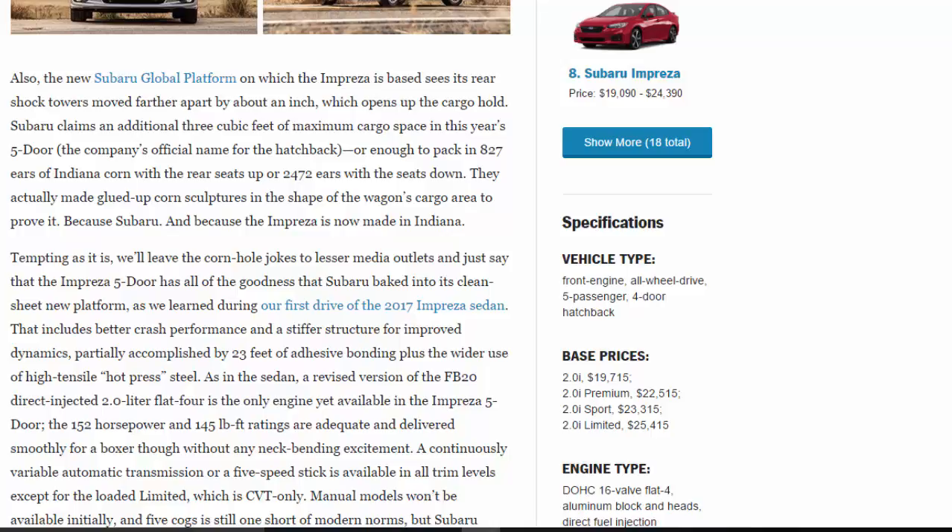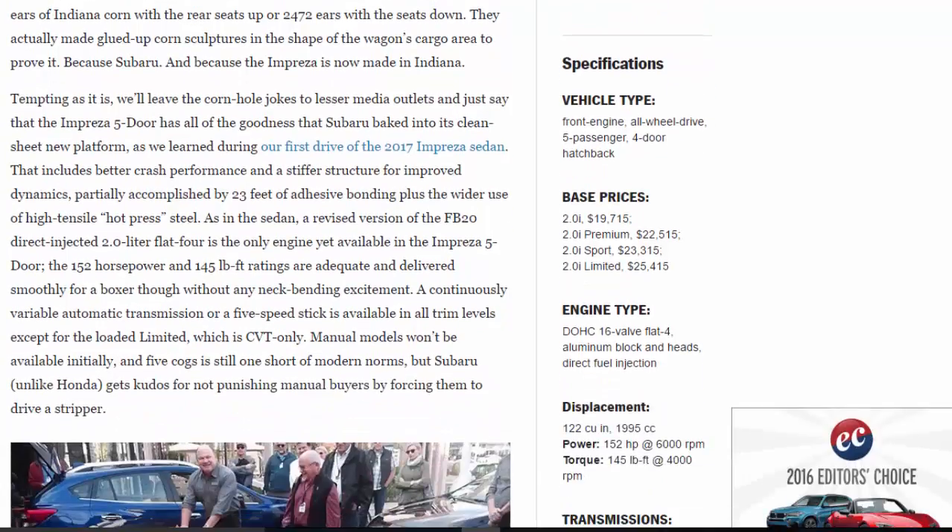The Impreza 5-door has all of the goodness that Subaru baked into its clean-sheet new platform. As we learned during our first drive of the 2017 Impreza sedan, that includes better crash performance and a stiffer structure for improved dynamics, partially accomplished by 23 feet of adhesive bonding plus wider use of high-tensile hot-press steel.